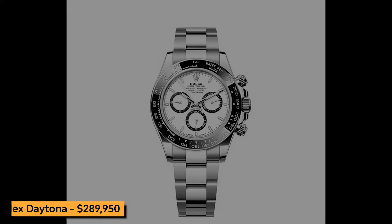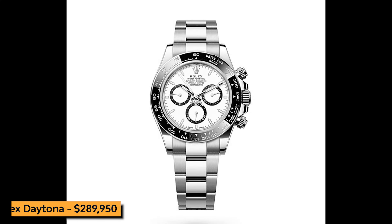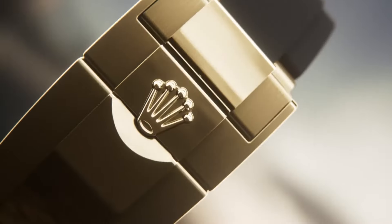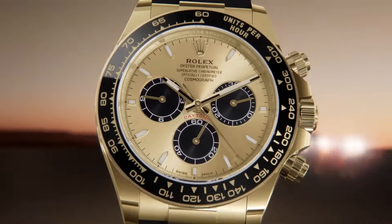First up, we have the Rolex Daytona. This legendary timepiece is synonymous with high performance and elegance. Known for its precision and durability, the Daytona is a favorite among racing enthusiasts and collectors alike.